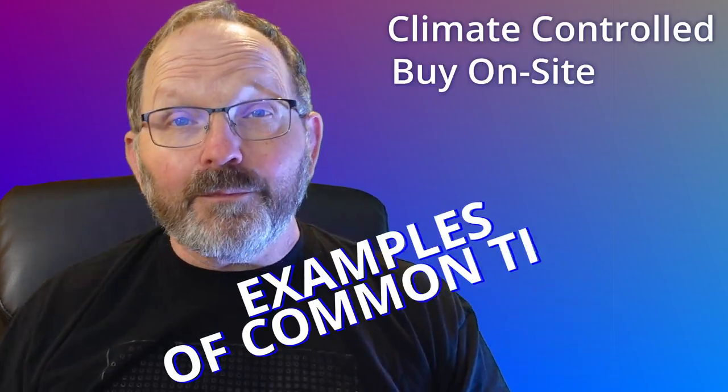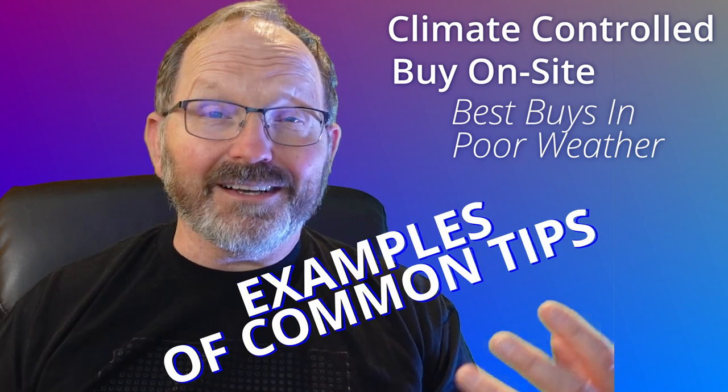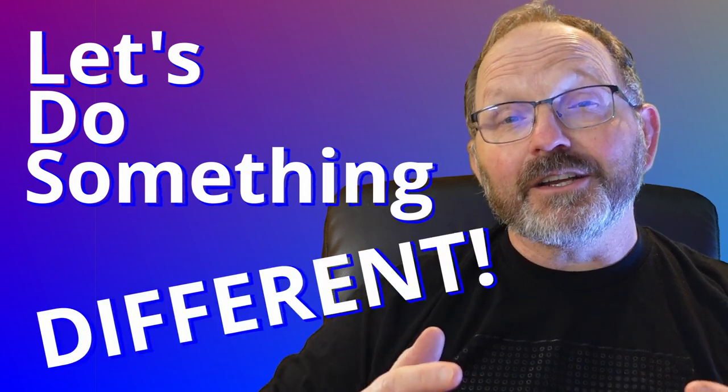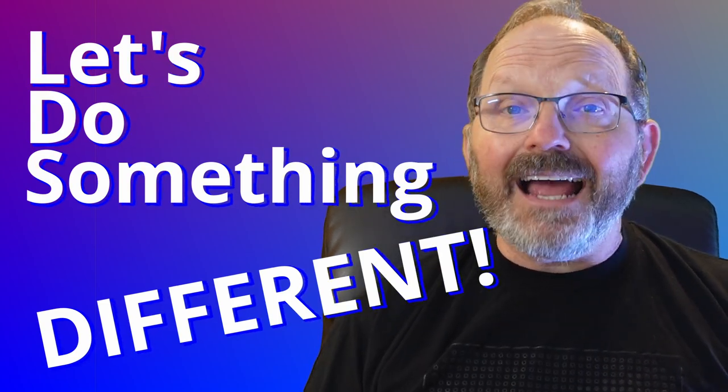It's fun to buy storage lockers, but there are a lot of things you have to consider. I'm going to do this tutorial completely different than anything you've seen. You'll find tutorials that tell you things like try to buy climate-controlled lockers, do them in person, and that timing makes a big difference. All of those things are true, but I'm actually going to walk you through the decision-making process that Melody and I used when we bought our last three lockers.